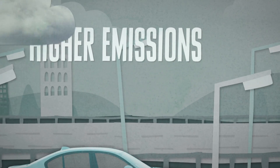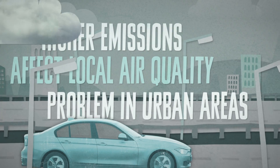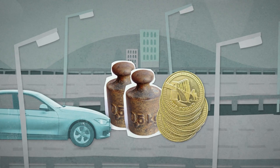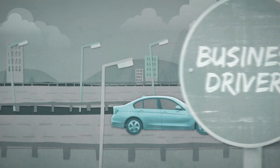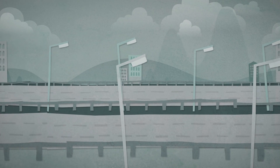Diesels have higher emissions of some air pollutants which can affect local air quality — this could be a problem in urban areas. They're heavier and more expensive than an equivalent petrol engine, which is reflected in the cost of the car. Diesel engines are often ideal for business drivers covering lots of miles, especially in larger cars.